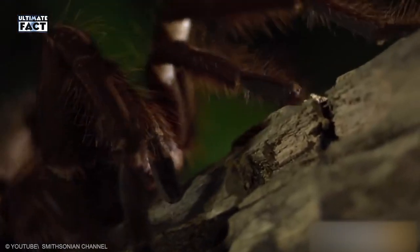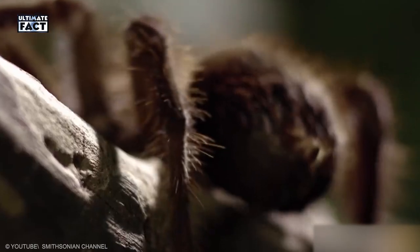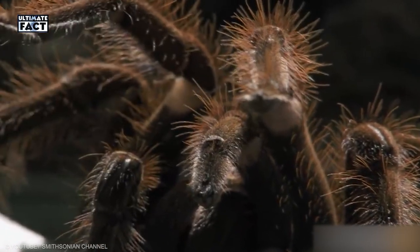Goliath Birdeater. It is the second largest spider species in the world, native to the rainforests of South America. Their hairy body and legs make them look deadly, but they are not harmful to humans. When facing any threat, these spiders rub their abdomen using their legs, making an irritation to the skin.